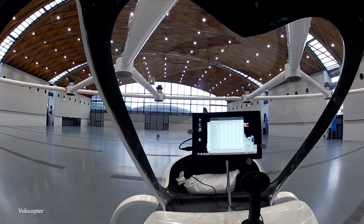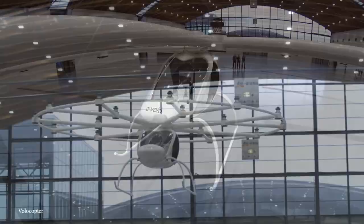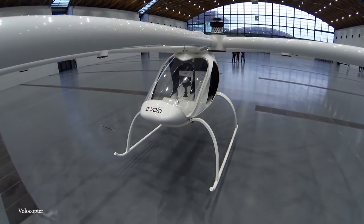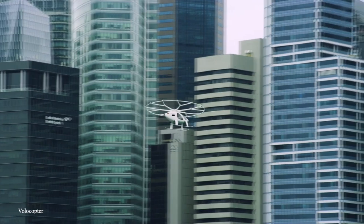Right now, the Multicopter is only able to fly for around 20 minutes before the batteries need to be recharged, but in the coming years it's hoped that this will be extended to several hours, meaning they'll be ideal for flying short distances on battery power alone.